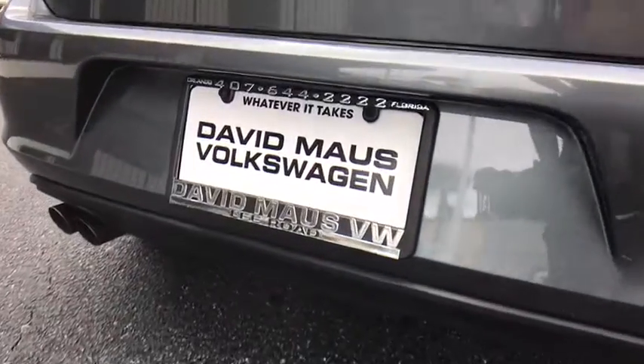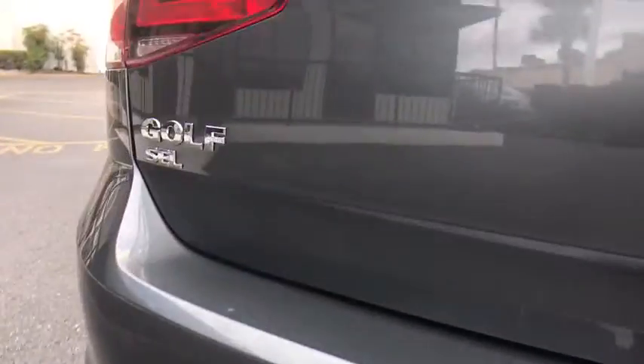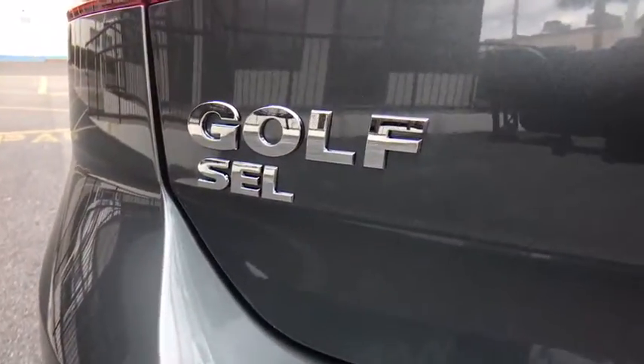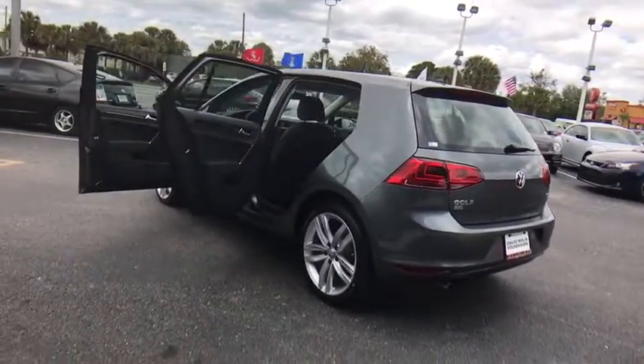Bluetooth. Leather-wrapped steering wheel. Power steering. Adjustable steering wheel. Aluminum wheels. Cruise control. Keyless start. Four-wheel disc brakes. Floor mats. Front-wheel drive. AM FM stereo radio.